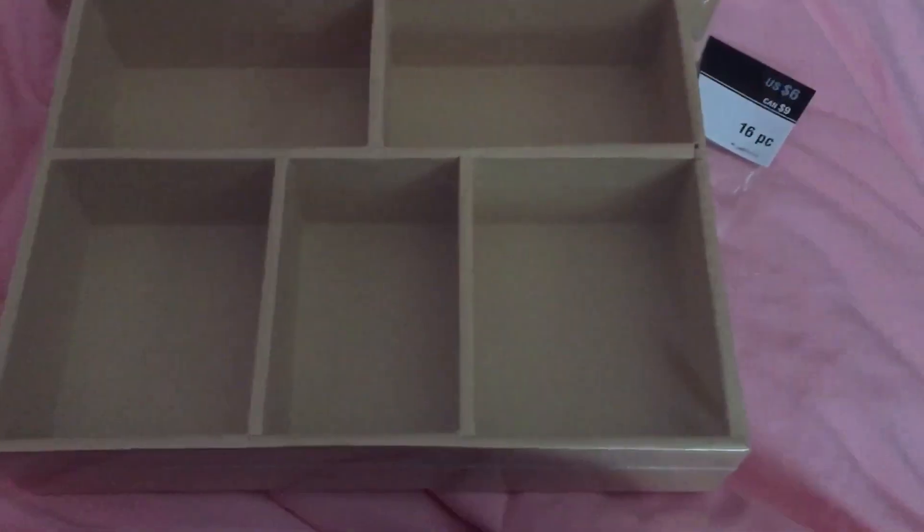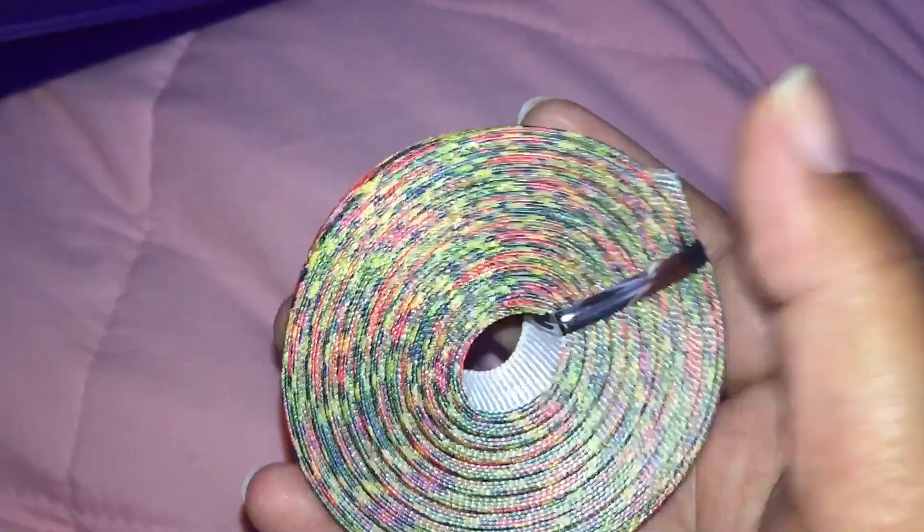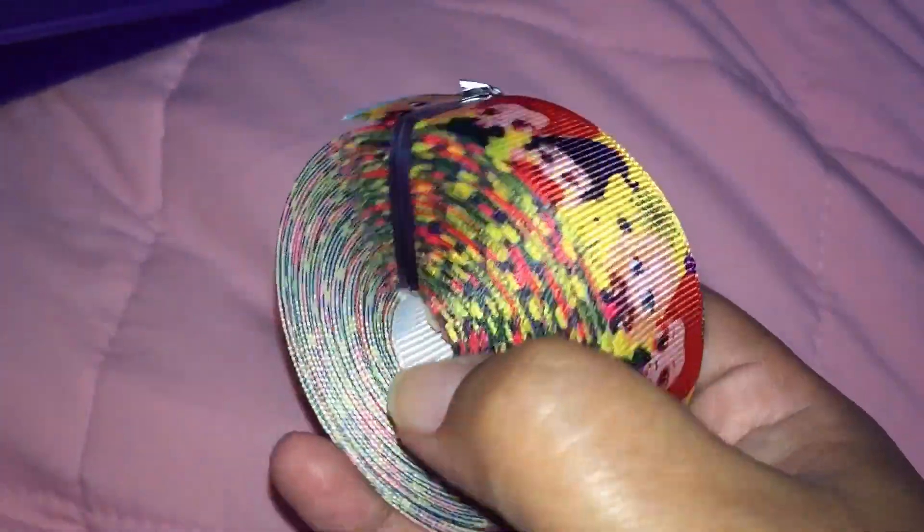This is a Hocus Pocus ribbon I just got from AliExpress. As you can see they give you a lot and it was less than three dollars — about $2.95.